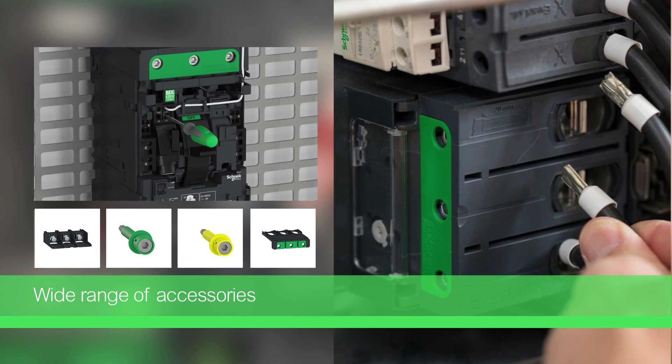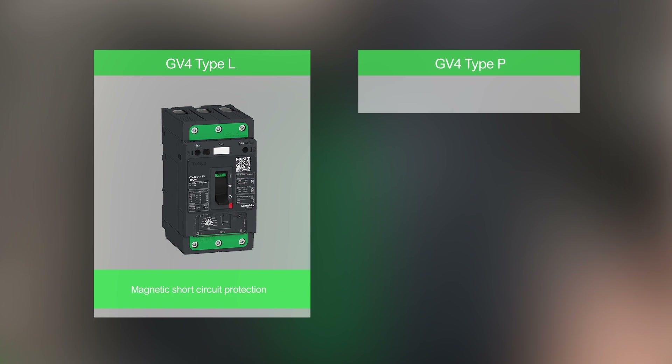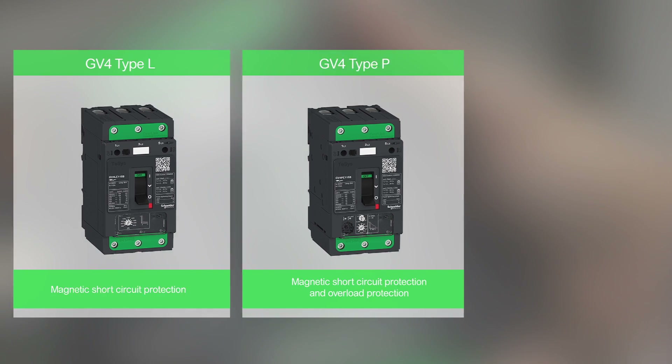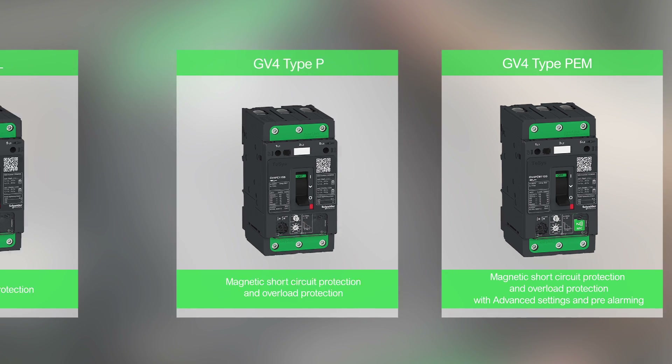The TSYS GV4 offer includes the GV4L for short circuit protection, the GV4P for short circuit and overload protection, and the GV4PEM based on the GV4P with advanced protections and pre-alarming.